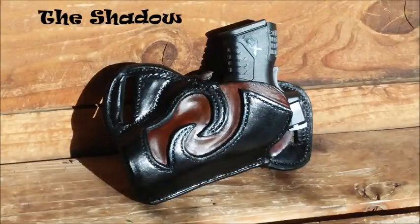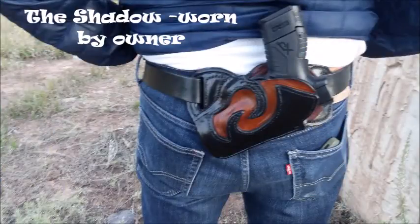Each holster gets its own name. The name is kind of in the leather, I guess, and it just emerges as the design takes shape.